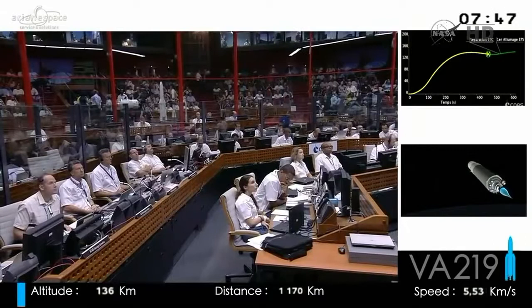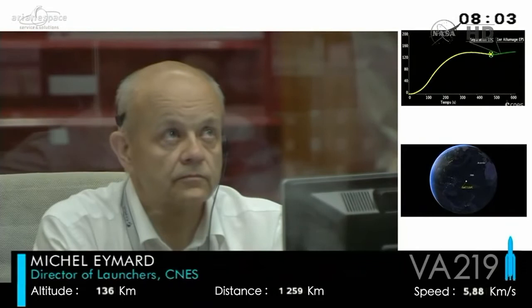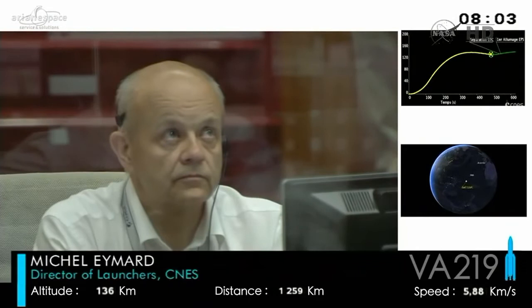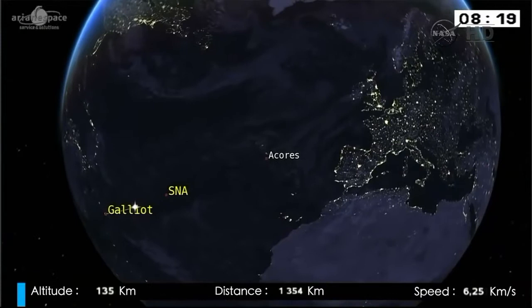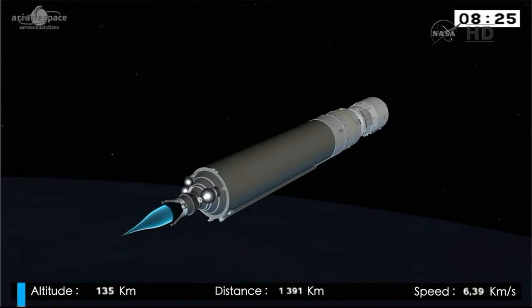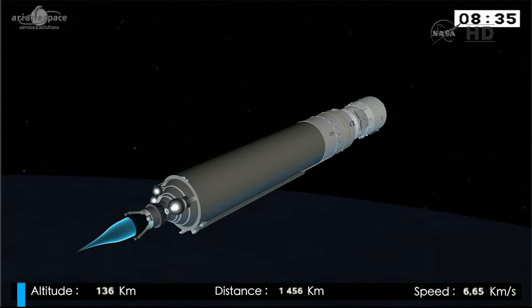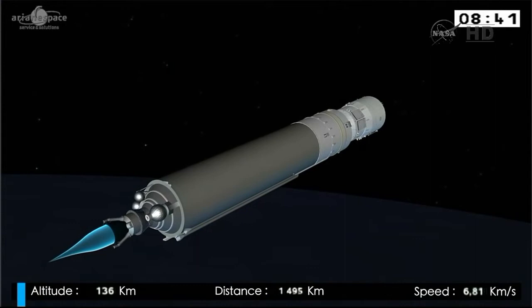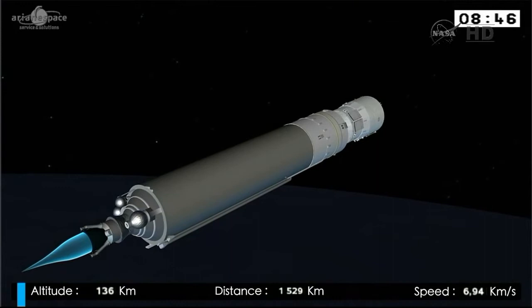Our flight path tonight takes us out across the Atlantic, travelling northeast towards Paris, then across northern Europe, down across India, Indonesia, and towards Australia, where we will start the process of separating ATV. The ground stations used for this flight start with Galio here in French Guiana, then the boat Station Naval Ariane, then Santa Maria in the Azores, then the radar in Brittany, followed by Azaguel near Toulouse. There will then be a gap in telemetry of roughly 45 minutes before Adelaide picks up the signal.